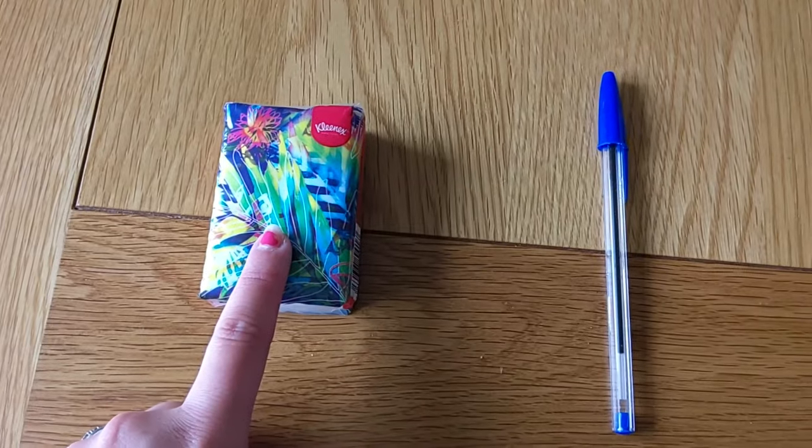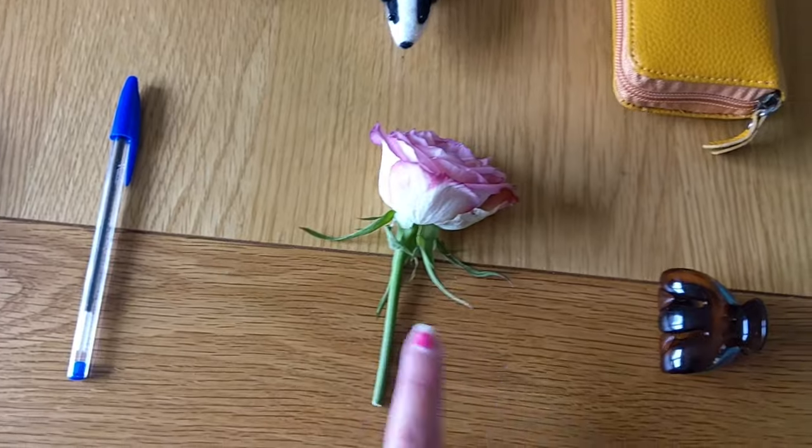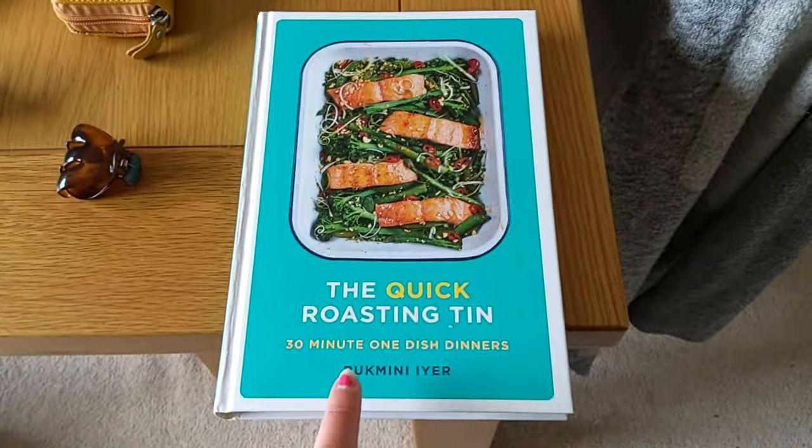Tissues, a pen, a flower, a hair clip, and a book.